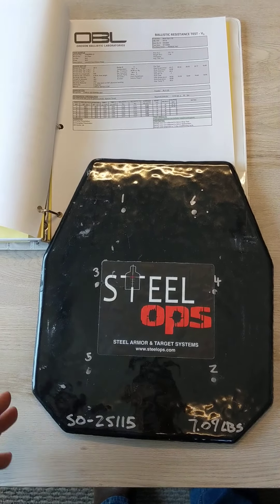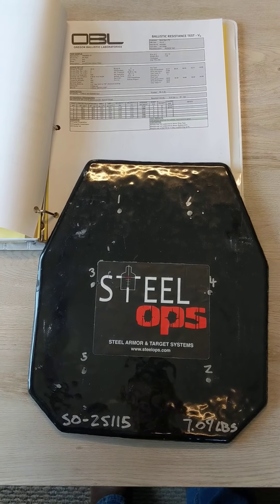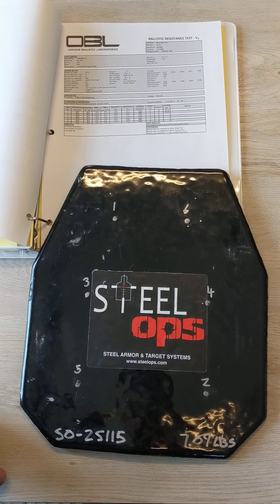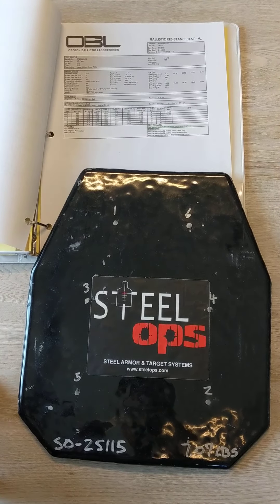One thing to note, guys, is that all of the steel that we use in all of our armor is exactly the same. All the coatings are exactly the same. So I just want to preface the video by saying that, and just know that all of our plates are going to have incredibly similar performance despite small changes in shape and curve and stuff like that.